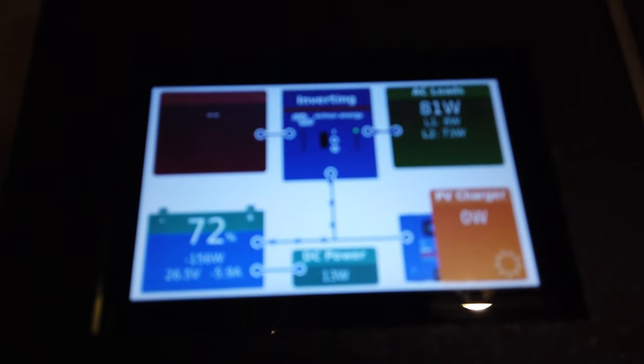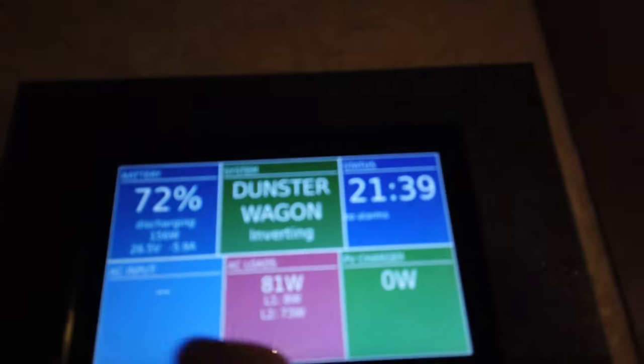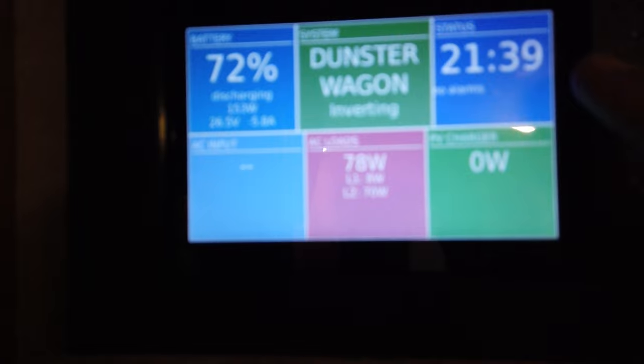We are at 72% on the battery and right now it is 9:39 PM. In here it's 69 degrees and outside it's 40, almost 41 degrees. We'll be turning on the mini split at some point to heat it up in the trailer, but for now we're just going to let the trailer cool down naturally and then we'll turn on the mini split when we want to.